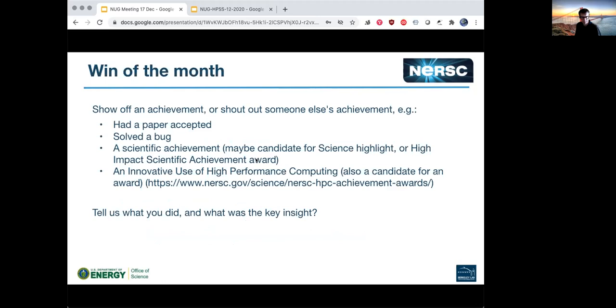First thing is Win of the Month. The intent of this segment is to show off an achievement or to shout out somebody else's achievement. For instance, if you've had a paper accepted or solved a challenging bug, scientific achievements are really good here. These are also opportunities to make yourself and your work known for potential nomination for science highlights, high impact scientific achievement awards, or innovative use of high performance computing awards — awards that NERSC gives to users each year.